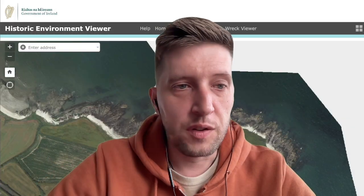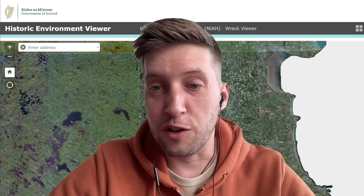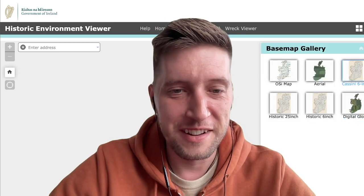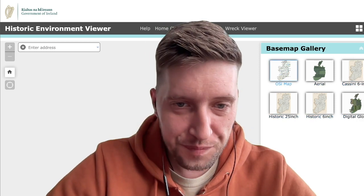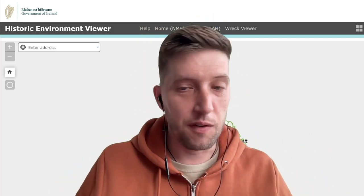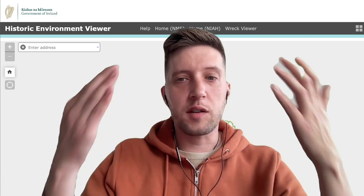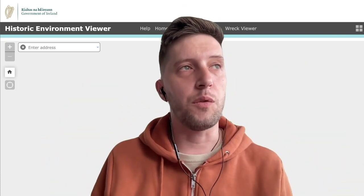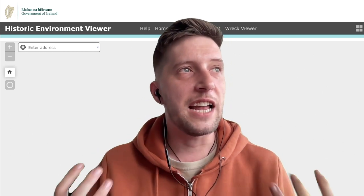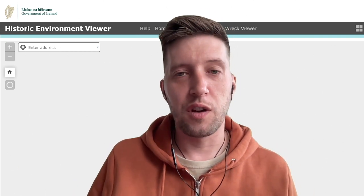So that is the Historic Environment Viewer, a government tool available to everybody. My challenge to you now is to use it — check it out, go and look up the map and zoom in to see what's around your place. Maybe there's a holy well down the road, the ruins of an ancient monastery, a Fulacht Fía, or a ring fort. What it does for me, and what I hope it does for you, is invite the imagination to go on a little journey into the past — to reflect on how far we've come and to appreciate that we are the end of an ancient line, the final expression of our ancestors' efforts. There's something quite humbling about that.